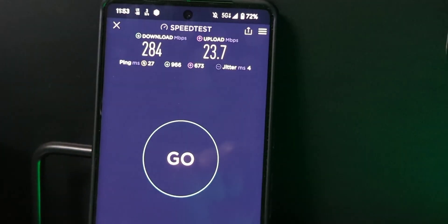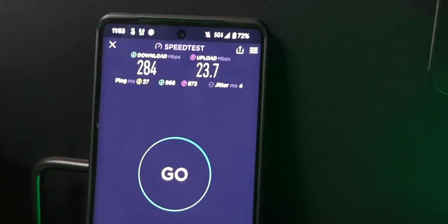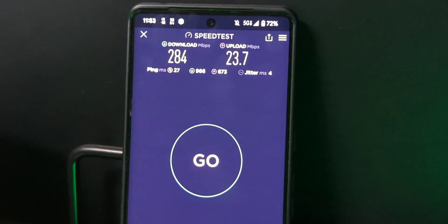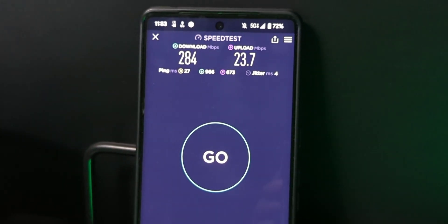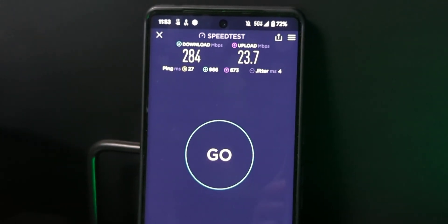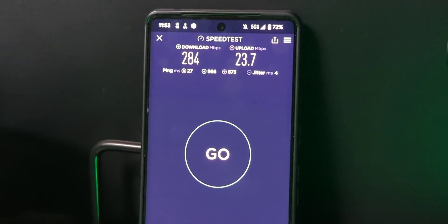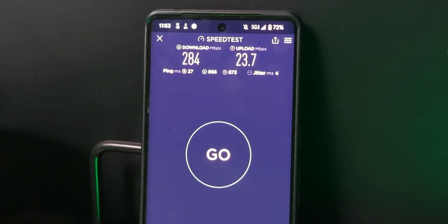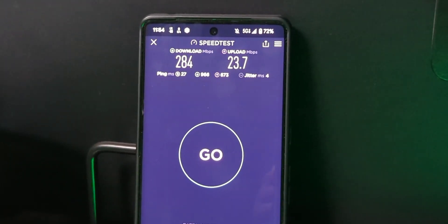Here's another test: 284 down and 24 up, 27ms ping, 4ms jitter — plenty good. We've seen this connection carry the mail for the SMTHQ when the fiber went down for about an hour, running all the TVs and everything. The 5G Ultra Wideband continues to get better here and I'm very happy with the performance.